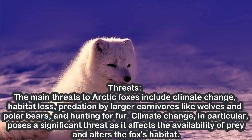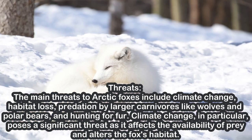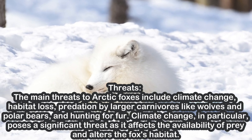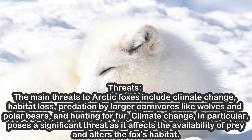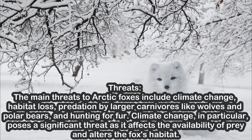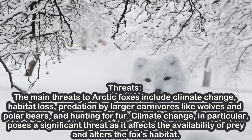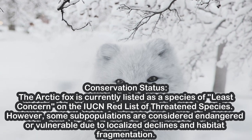Threats. The main threats to Arctic foxes include climate change, habitat loss, predation by larger carnivores like wolves and polar bears, and hunting for fur. Climate change, in particular, poses a significant threat as it affects the availability of prey and alters the fox's habitat.